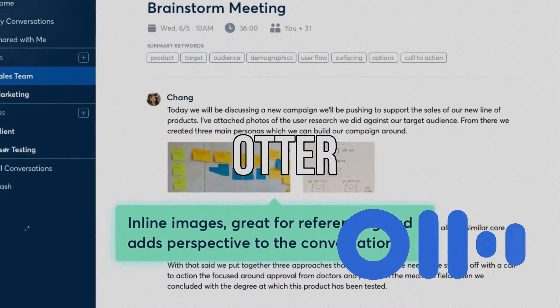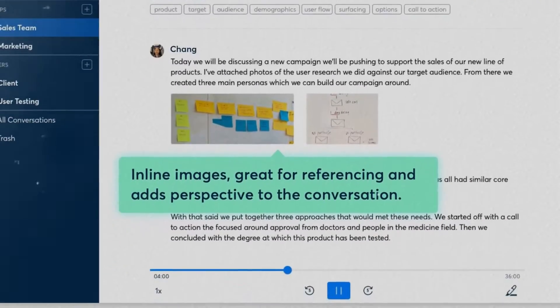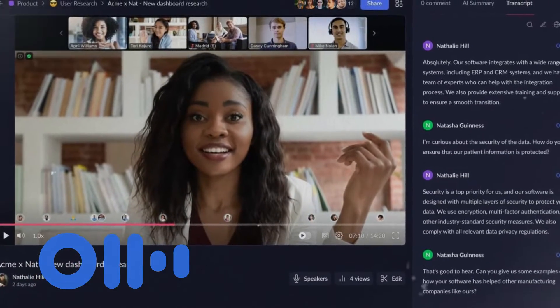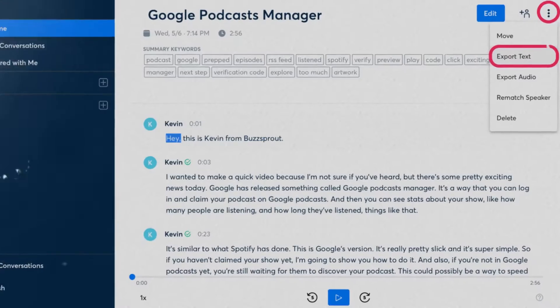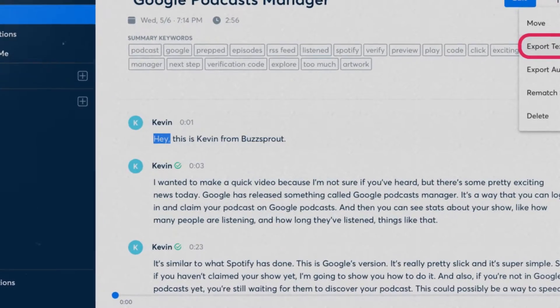Otter is a fantastic tool for both meeting and lecture attendees. This mobile app not only records and transcribes conversations, but also distinguishes between different speakers. And the best part is that Otter provides concise summaries, making it incredibly easy to revisit and remember the important points discussed.